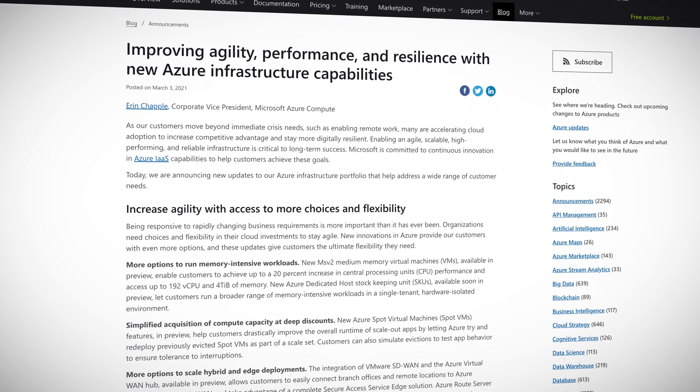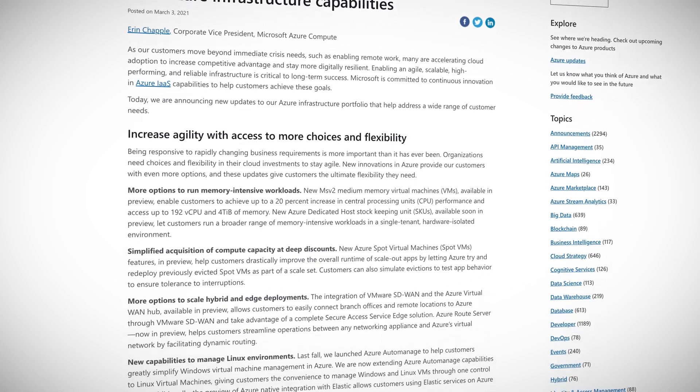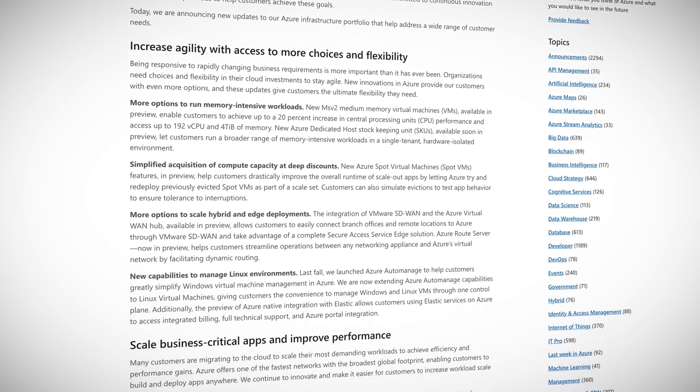New capabilities to manage Linux environments — yay for Linux — and the preview of Azure native integration with elastic services, and much, much more. I know these features might sound a tad dry, but they are important, and it's great to see Azure putting in the work to improve the performance of the platform. For a complete list of all these new features, be sure to check out the link in the show notes.